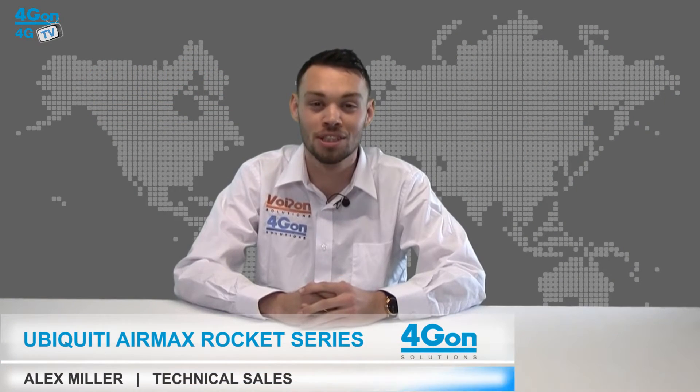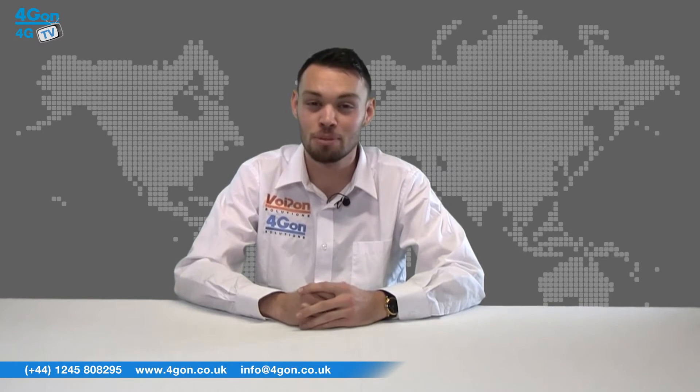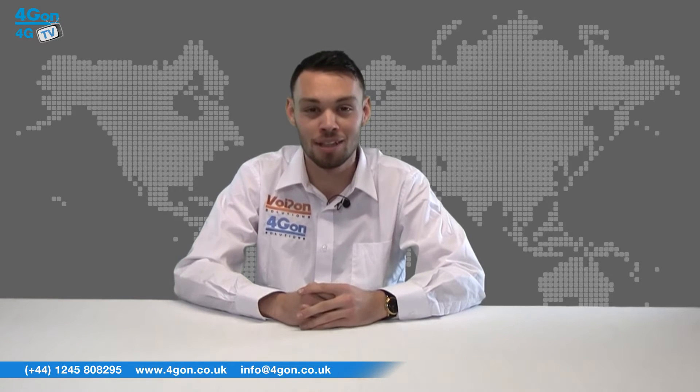Hello and welcome to 4GTV, 4G on Solutions product review channel. I'm Alex Miller, part of the technical sales team at 4G on Solutions and our sister company Voipon, both leading distributors of communications equipment serving customers worldwide. Today we're going to be taking a look at the Ubiquiti AirMax Rocket range, a series of point-to-point wireless bridges and base stations. Let's get started.